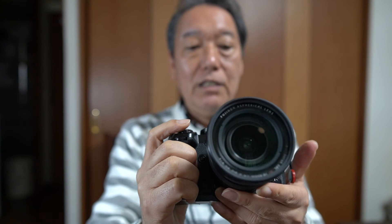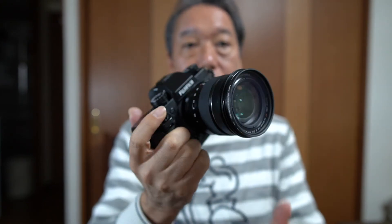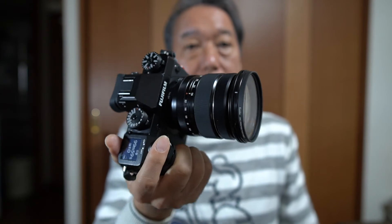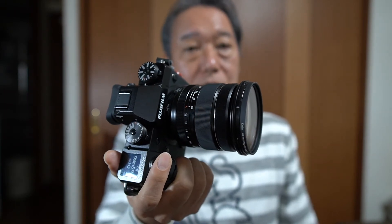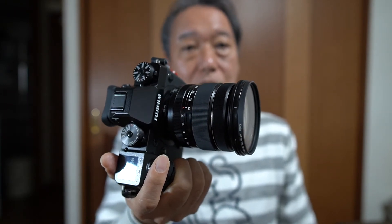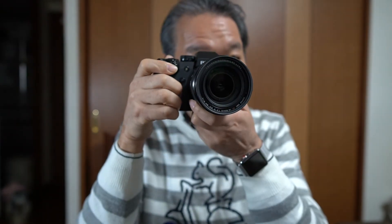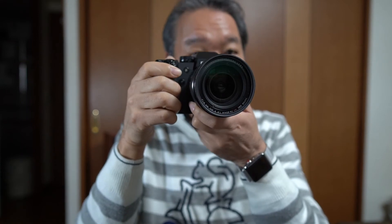ということで、操作性も含めてフジフィルム、色もいいし、操作性も結構使いやすい。まあ人によってはこういうダイヤル操作よりもファインダーの中でクリクリして設定する方がいいんだという方もおられるみたいですから、好き好きなんでしょうけど、私はこういうダイヤルが好きですね。